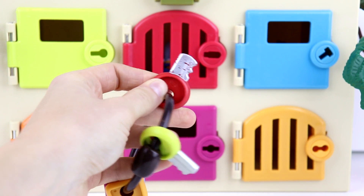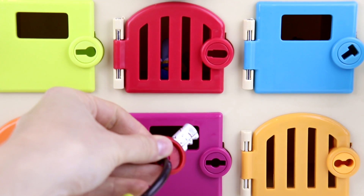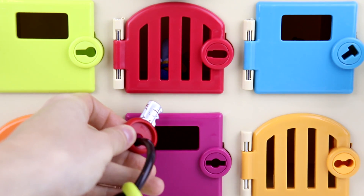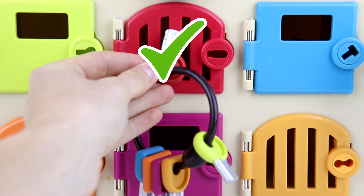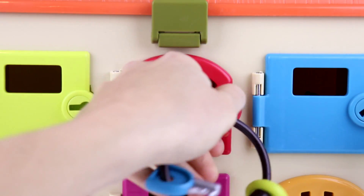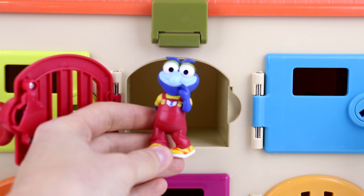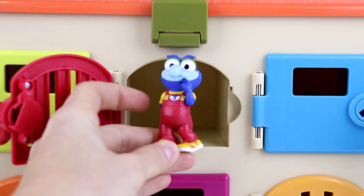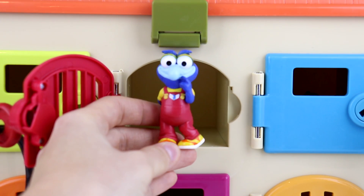Next, we have the red key. Do you guys know where the red door is? Is this the red door down here? Nope, that was the purple door. What about this one here, you guys? We found it. Perfect. Let's open it up now. Who do we have here? We have this little character who has red overalls on. Looks like he's thinking. Do you guys know who this is? This is Gonzo, and he's also from the Muppet Babies.